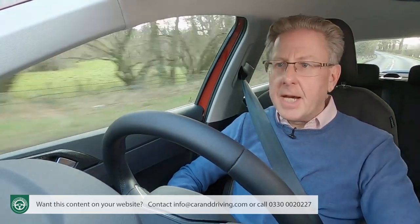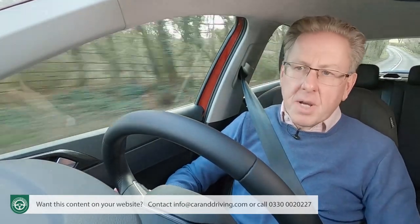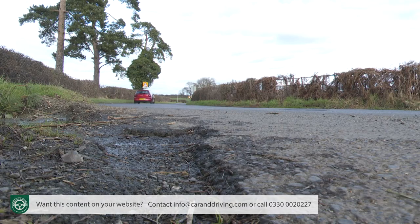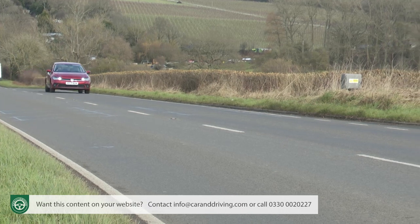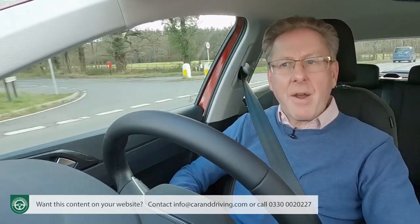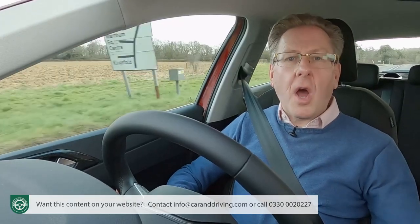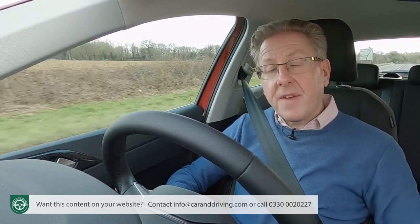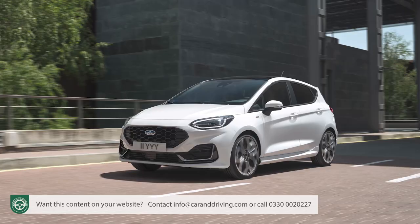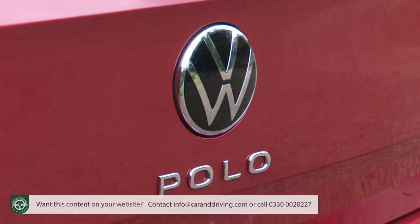On ride quality, many competitors will want to know how a straightforward McPherson strut front and torsion beam rear setup can deliver damping this good. It handles higher-speed undulations brilliantly too — one writer described the response as akin to riding on dual bearings. Even larger wheel sizes don't seem to upset it much. You can't, however, have the kind of eager, chuckable feel you'd get in a rival Ford Fiesta or even in the fifth-generation SEAT Ibiza, which shares most of this Polo's engineering.